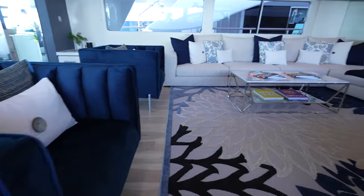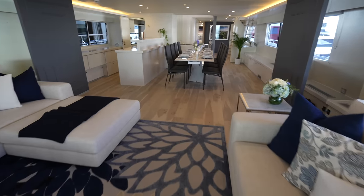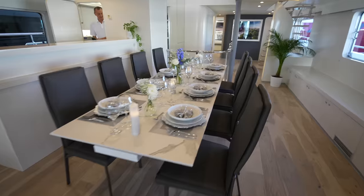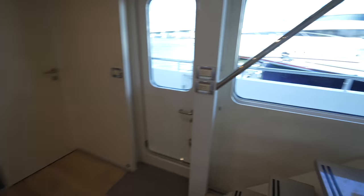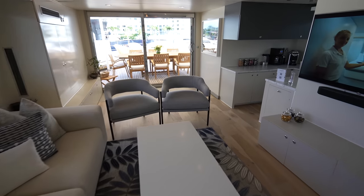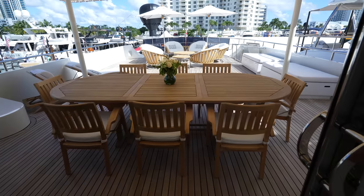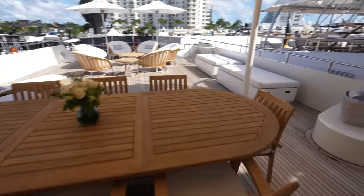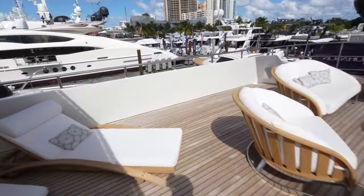Let's do one last look at the main salon — it's so beautiful. There are some clients heading on board so we're going to head up to the Sky Lounge for the outro. Thank you to Northup & Johnson for granting me access on board. This is a beautiful Heeson listing and the next owner is going to be extremely happy with it. Thank you for watching — leave a like, comment your favorite part of the yacht, and we'll catch you next time.